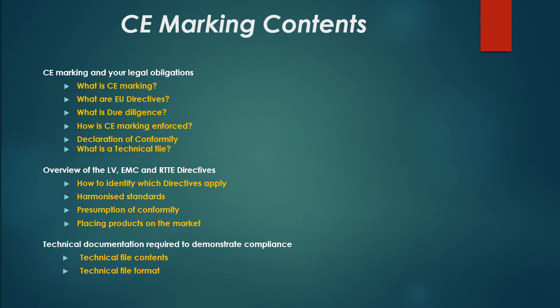This video covers: CE marking and your legal obligations, what is CE marking, what are EU directives, what is due diligence, how is CE marking enforced, declaration of conformity, what is a technical file, and an overview of the LV, EMC, and RTTE directives, how to identify which directives apply, harmonized standards, presumption of conformity, placing products on the market, technical documentation required to demonstrate compliance, technical file contents, and technical file format.